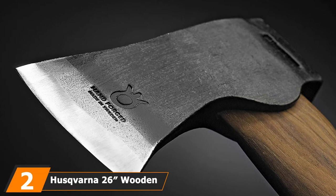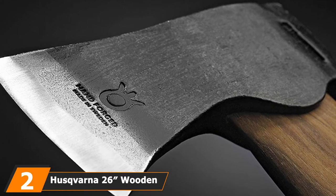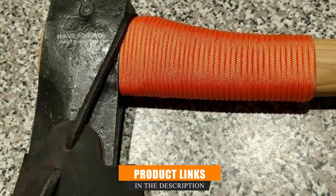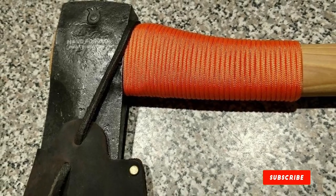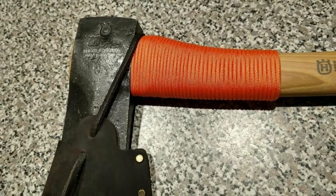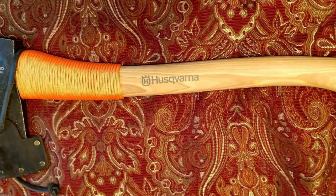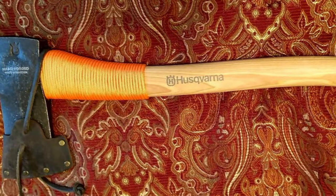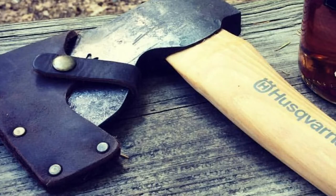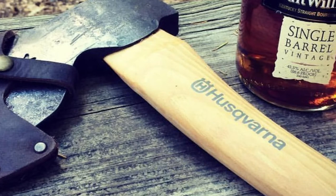Moving on to number 2, the Husqvarna 26 Wooden Multipurpose Axe. If you're looking for a tool to cope with a range of challenges, this multipurpose axe may be for you. The look and feel are traditional — there's a single sharp blade made from Swedish steel that's forged by hand. The axe handle is made of hickory, and the two pieces are attached using two wedges, one of wood and the other of steel, to give a secure fit. The handle is 26 inches long, generating plenty of power when you swing. It's versatile enough to be used for felling trees or chopping firewood, and the blade comes with a leather cover for safe storage when not in use.